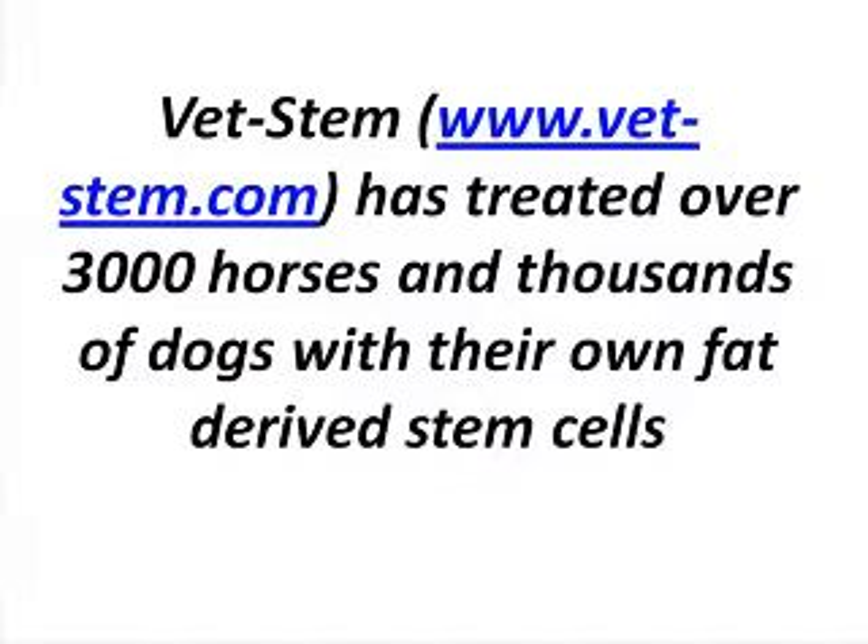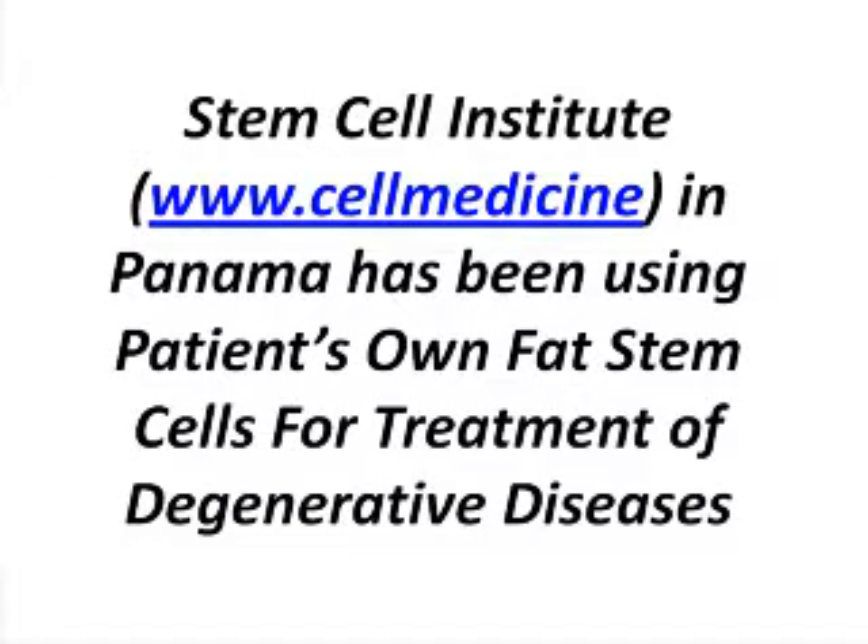As you know, you've spearheaded for the past couple of years the use of fat tissue in companion animals — in dogs and horses — to repair joints. And as you were doing this work, you also did some work in other types of diseases such as rheumatoid arthritis, the canine version of it. That got us thinking. Our collaborators in Panama started using the procedure of using the patient's own fat stem cells for diseases such as rheumatoid arthritis.